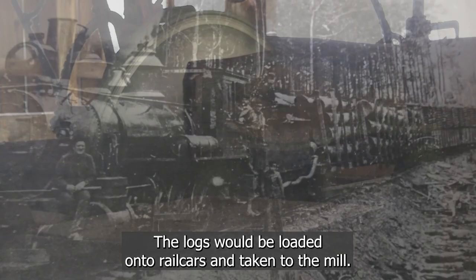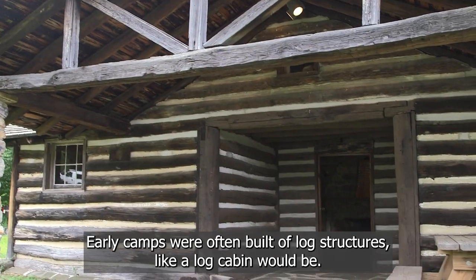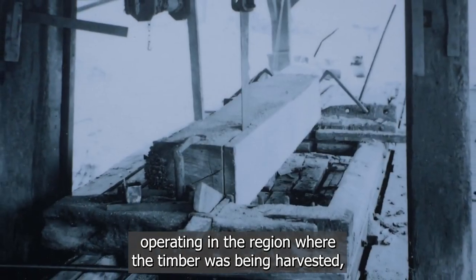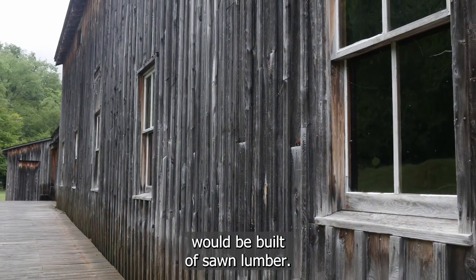The logs would be loaded onto rail cars and taken to the mill. Early camps were often built of log structures, like a log cabin would be. Later camps, once there were more sawmills operating in the region where the timber was being harvested, would be built of sawn lumber.